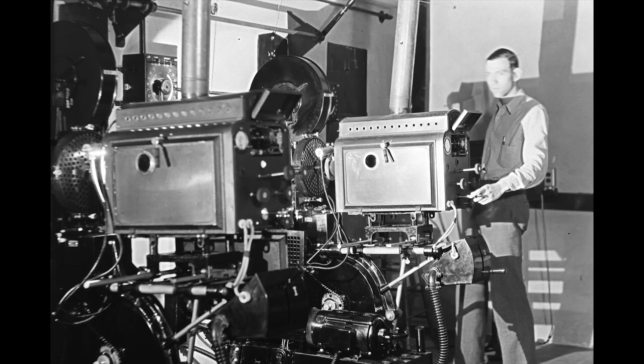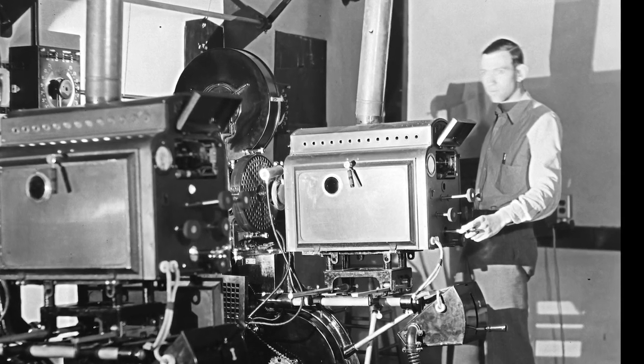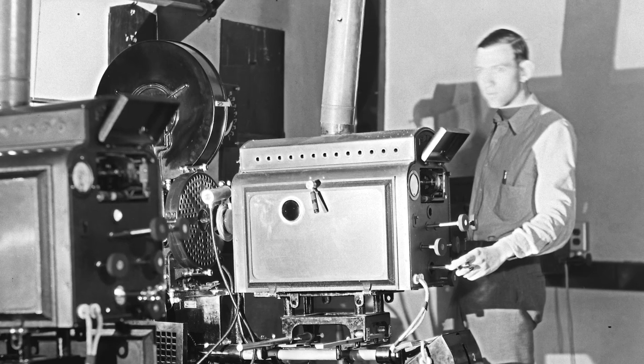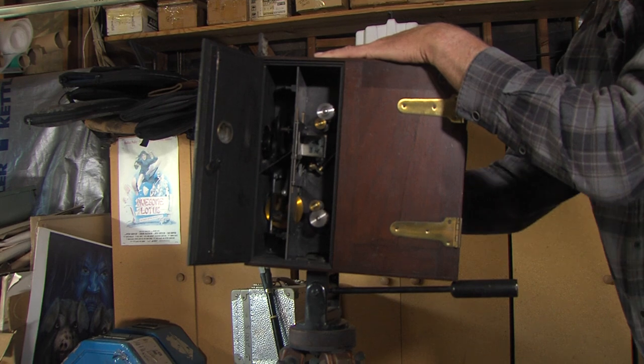My father-in-law, Roger, was a movie projectionist for over 35 years, from the silent film days to talkies. He's passed on, but he's left a lot of historical memorabilia.